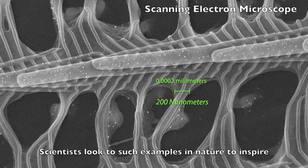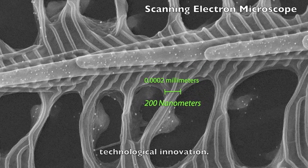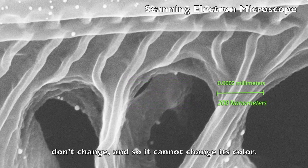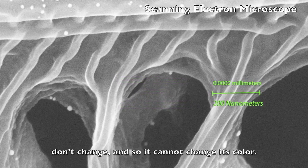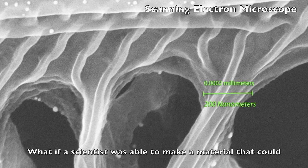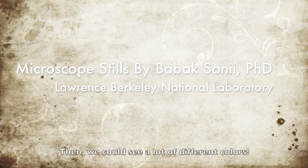Scientists look to such examples in nature to inspire technological innovation. Now, on a blue morpho, the width of these layers and gaps don't change, so it cannot change its color. What if a scientist was able to make a material that could change the width of these gaps? Then we could see a lot of different colors.